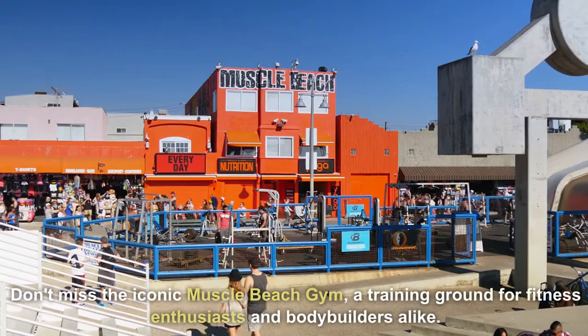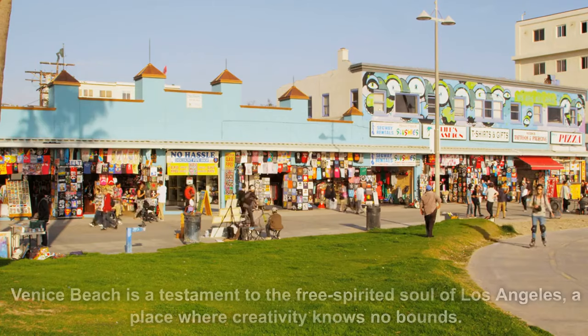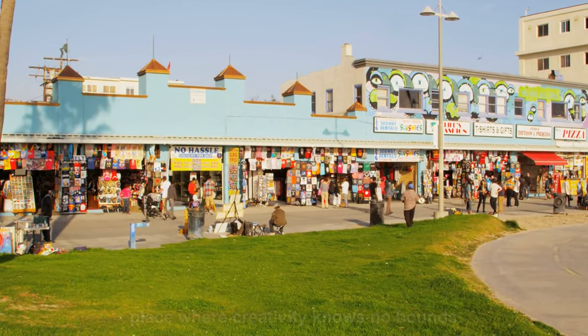Don't miss the iconic Muscle Beach gym, a training ground for fitness enthusiasts and bodybuilders alike. Venice Beach is a testament to the free-spirited soul of Los Angeles, a place where creativity knows no bounds.